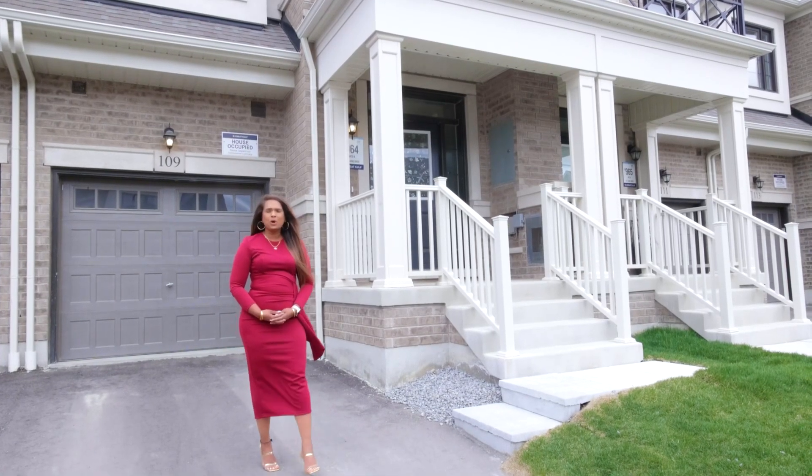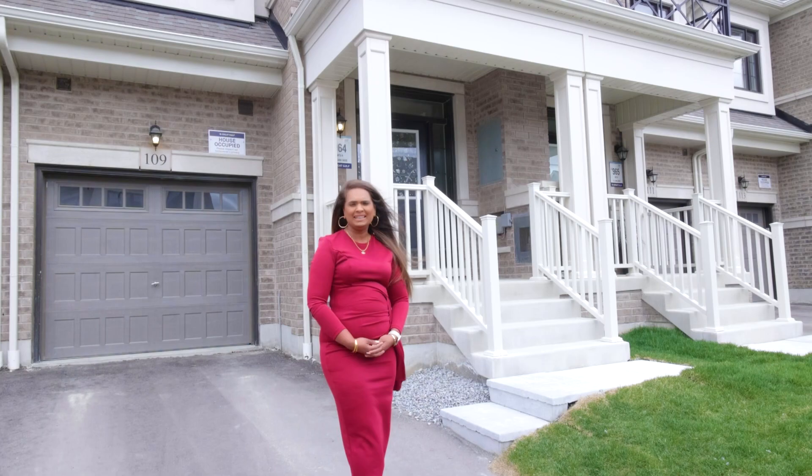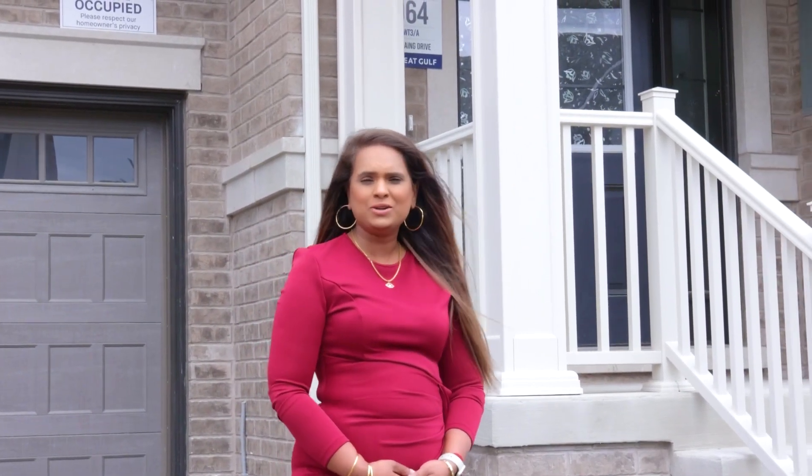Hey everyone, this is Susie with Luxury Homes Royal Team. Today I'm standing in my newest listing at 109 Lang Drive in Whidbey. This gorgeous townhome features three bedrooms plus three washrooms, parking space for three cars, and best of all, it has no walkways.